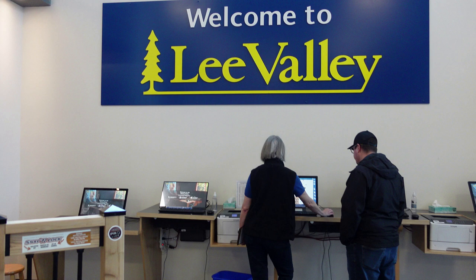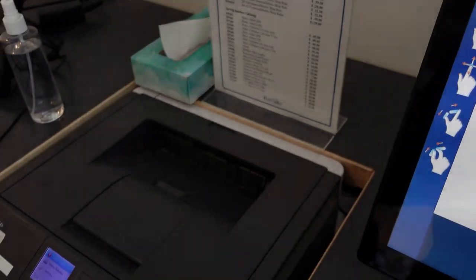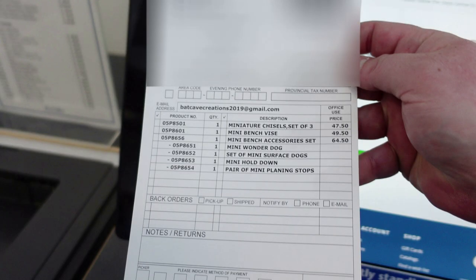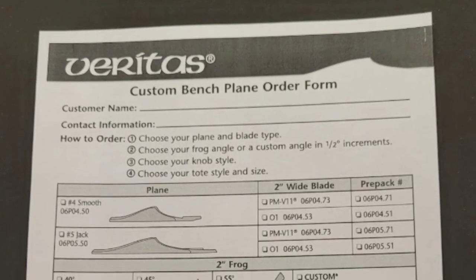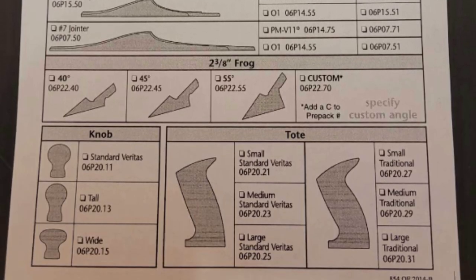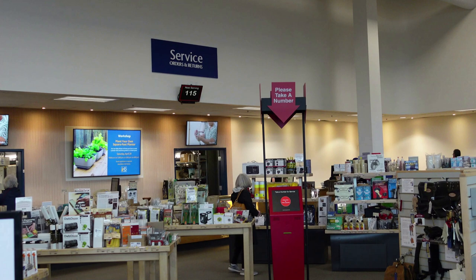I loved this because there were no surprises — the cart totaled my order so I knew exactly how much I would be paying. For this trip that was extremely helpful because I didn't have a lot of Canadian currency left after the Niagara trip, and I was trying to max out what I had left. From there you print out a paper with your order and that's what you take to the counter. If you're ordering a custom plane, they have a different form where you can pick the frog, the tote, and the knob to make sure you're getting exactly what you want. After you have everything ready, you pick a number and wait to be called.